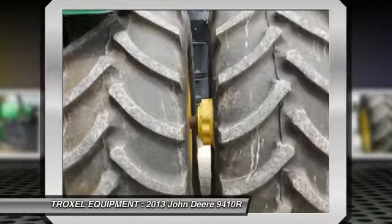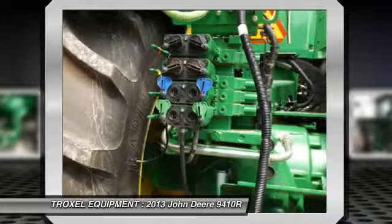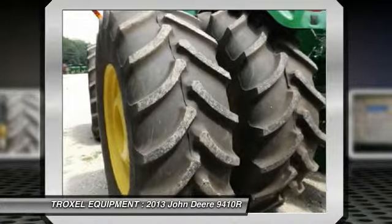The item in this video is a used 2013 John Deere 9410R with PTO. This item is priced at $271,300.